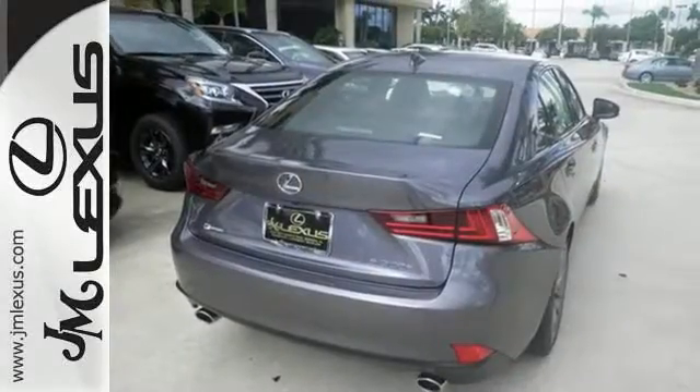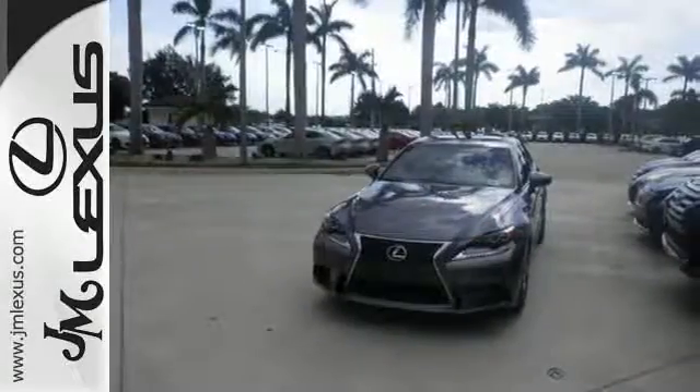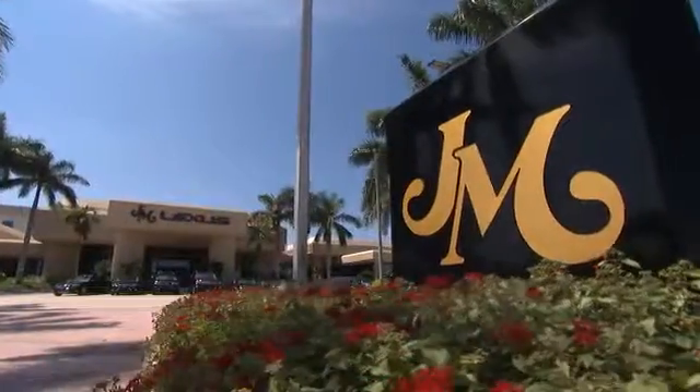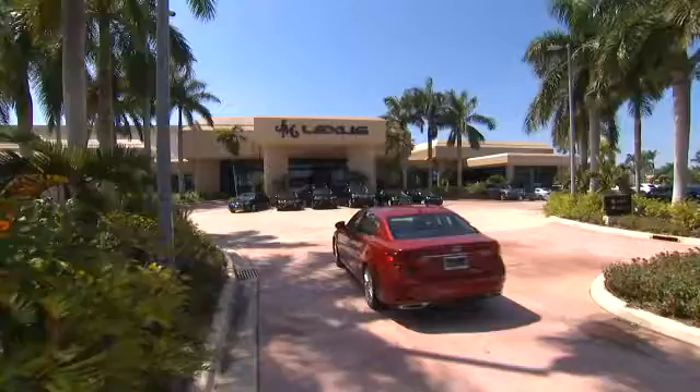Distinctive fun lies ahead with this sporty luxury ride. Take it for a test drive today. J.M. Lexus, the world's number one Lexus dealer since 1992.